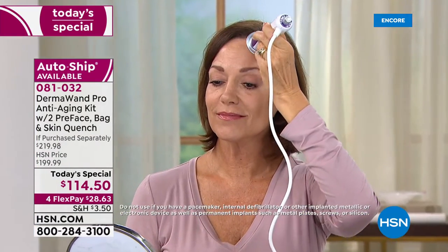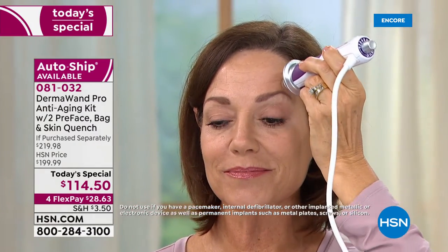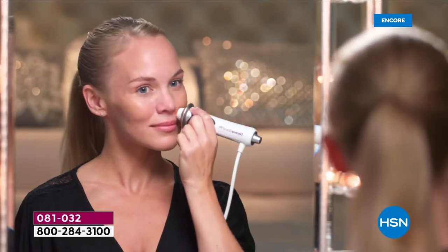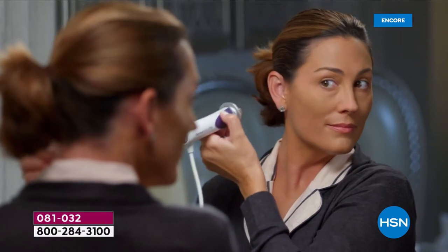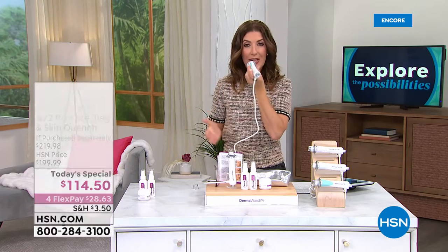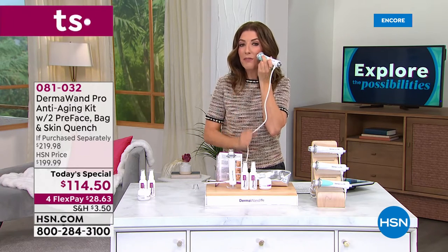Everybody's thinking about their diet, thinking about overall health — and I want you to think about tightening your skin and the look of your skin's elasticity. How easy is this to add into your beauty regime? You can honestly see results immediately. I hadn't used mine in a few days — I was pretty busy over the holidays — and I pulled it out and the DermaWand was coming back. I really saw a difference: improvement temporarily giving you circulation, your overall skin tone improves, brightens your skin tone.